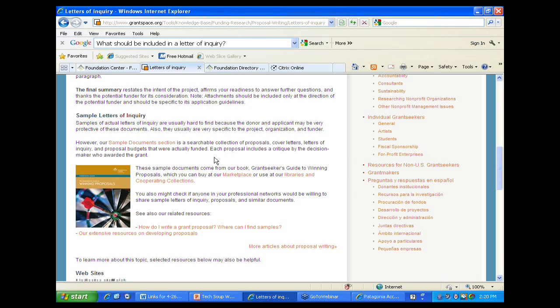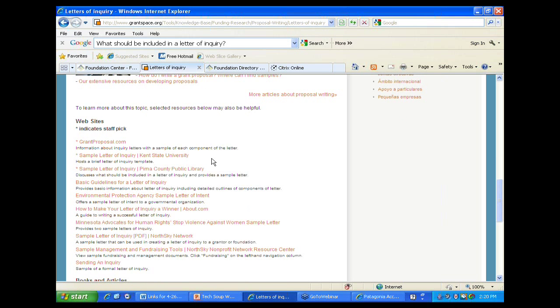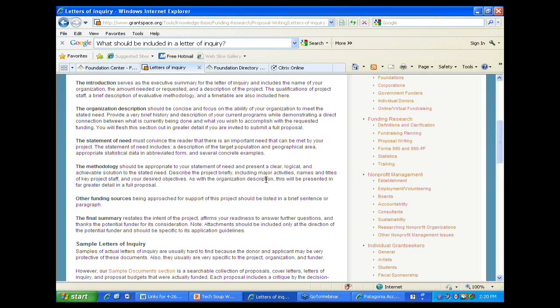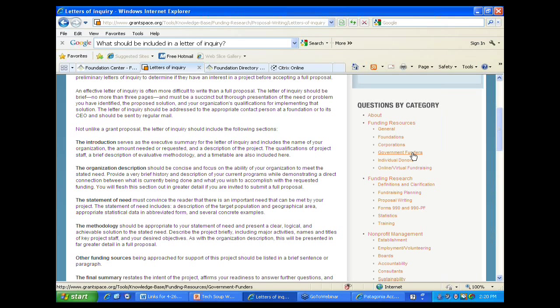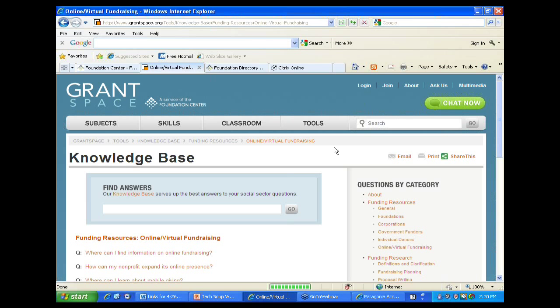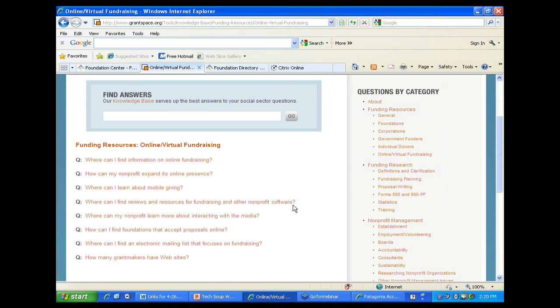There are websites we've identified as the best resources available on the internet related to the topic. On the right-hand side there are many other categories. If you're looking for government funding, individual donors, or corporate fundraising, any of these funding resources are available. If you want to get into online virtual fundraising, you can see all questions and answers related to that – mobile giving, online fundraising, interacting with the media, all things related to that.